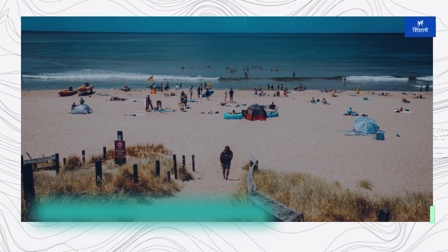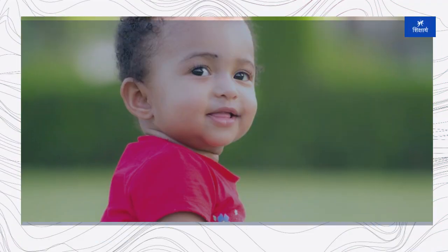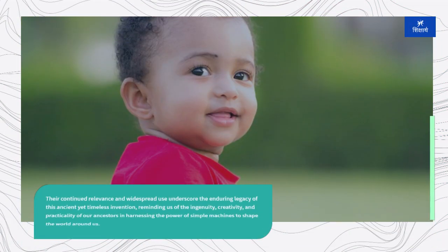Today, pulleys are used in a wide range of industries and applications, from manufacturing and construction to transportation and logistics. Their continued relevance and widespread use underscore the enduring legacy of this ancient yet timeless invention, reminding us of the ingenuity, creativity, and practicality of our ancestors in harnessing the power of simple machines to shape the world around us.